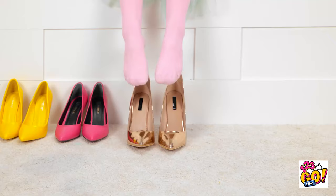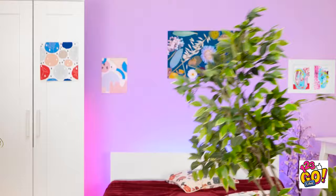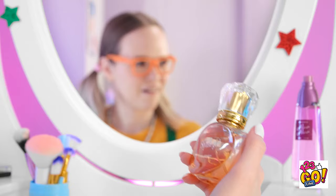Whoa! Steady! Here it goes! It's hard to walk in them! Whoa! This is so much fun! What else can I play with? Mom's perfume!